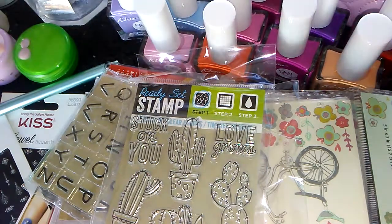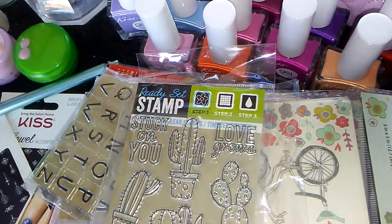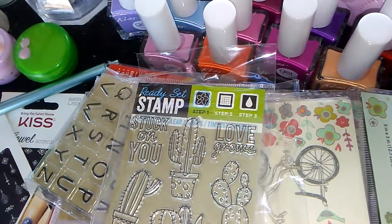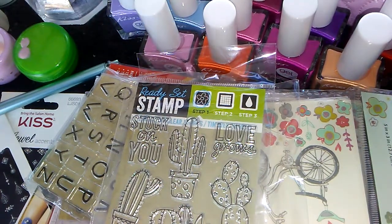Good afternoon, ladies and gentlemen. Welcome to Sharon's Nail Art and More. So I have a few things to discuss with you guys today. I have finished getting a bunch of things for my giveaway.